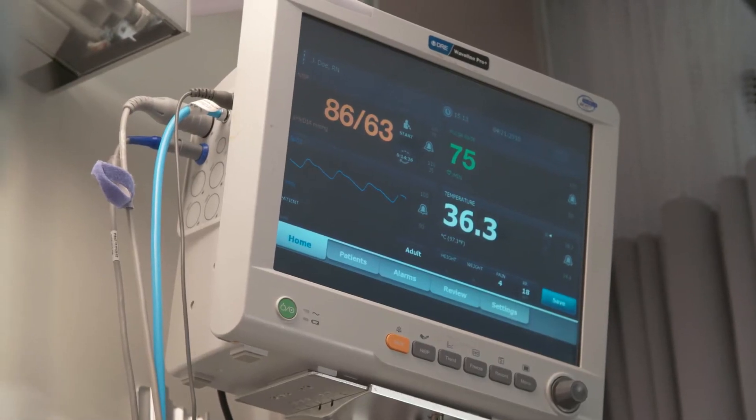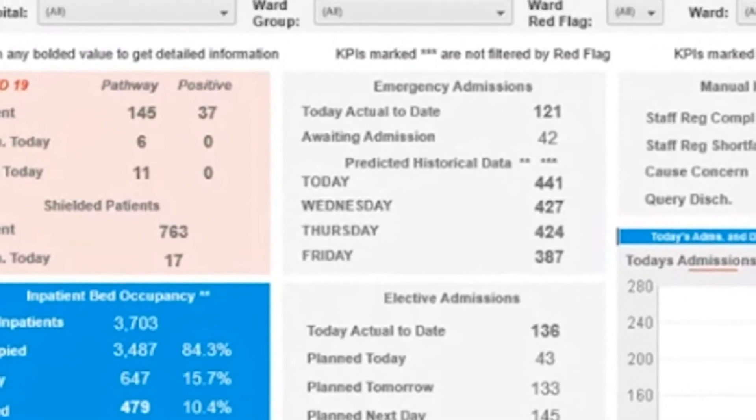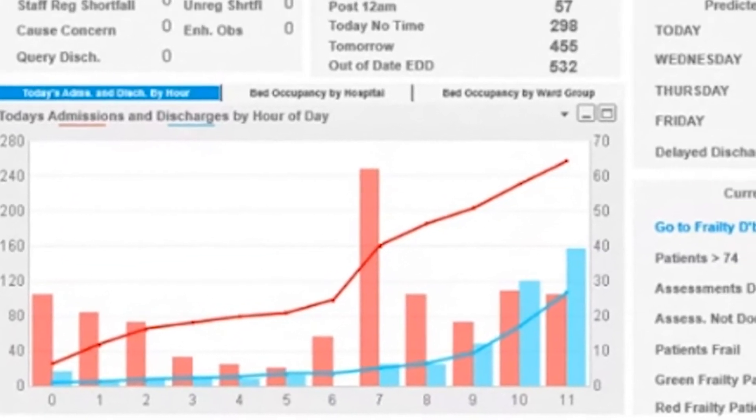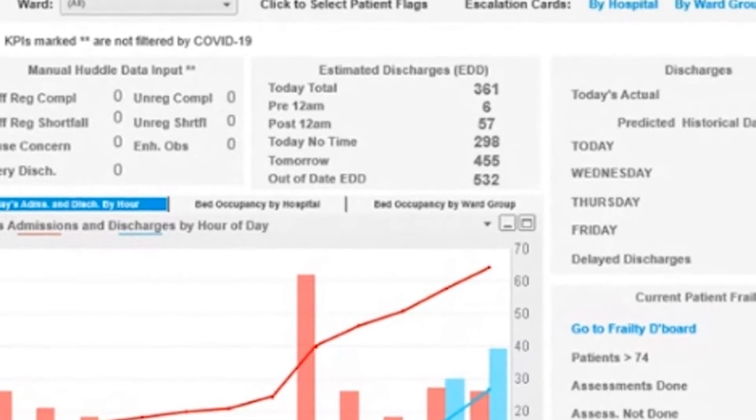We're an incredibly data-rich organisation. Each patient is producing a data point every 15 minutes potentially, and they're staying in hospital for four days — so that's a huge amount of data. We didn't have the ability to access our own data quickly and in a way that was useful. The command centre is the product that gives us access to our data, and that is an enormous step forward.